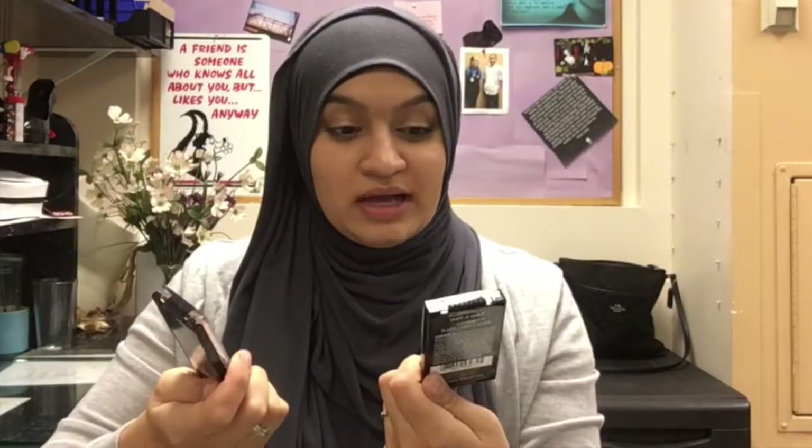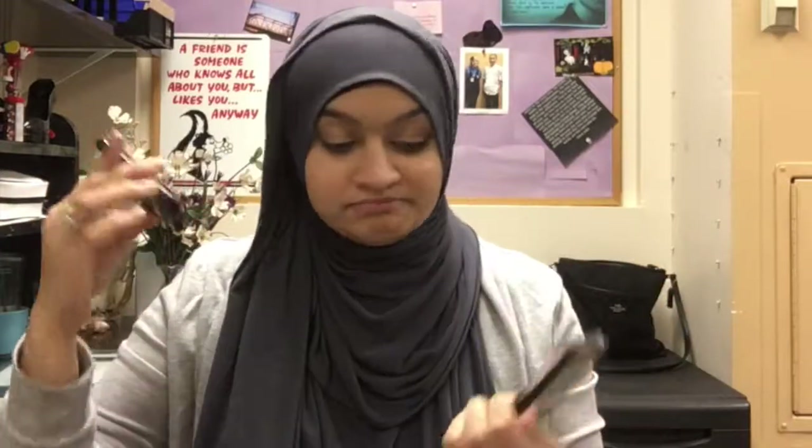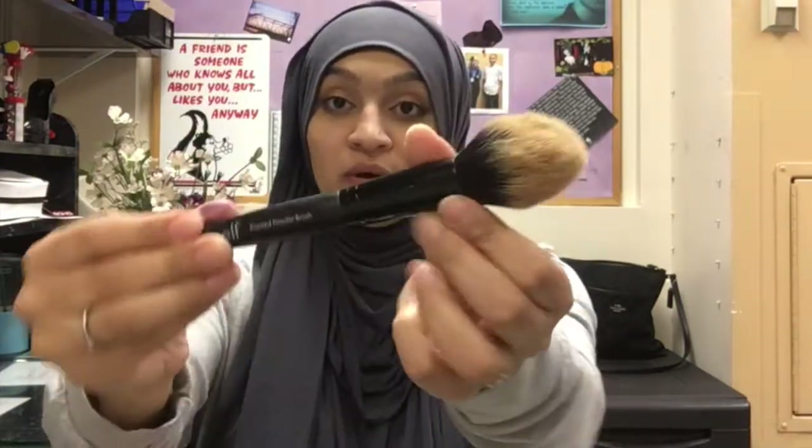I've been loving two blushes — just the formula in general. These Wet n Wild blushes, the new formula came out about a year ago. I have the shades Apricot in the Middle and Rosé Champagne. They're around $3.99, they're awesome. They both have a little shimmer but I don't mind it — it gives some color to my skin, and you can't go overboard with these because they won't make you look like a clown.